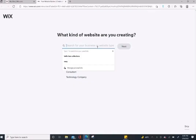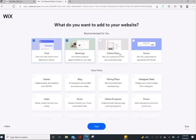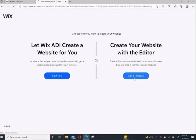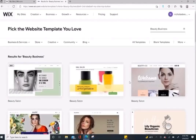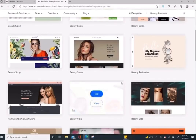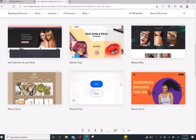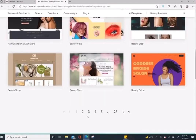First things first, we're going to type in "beauty business" — or you can type in "skincare business" — and click search so we can find a template to work with. You'll see that they have chat, bookings, and online store options. You obviously want to click on online store. I clicked on blog when I created mine, but that's not necessary. Then click "build your website" and all of the templates in that region are going to show up.